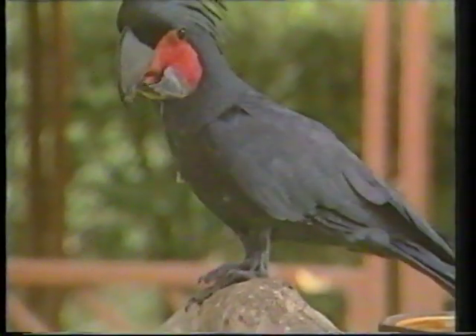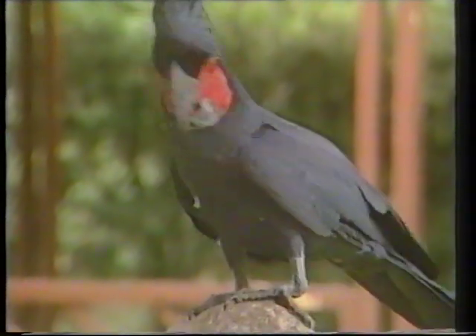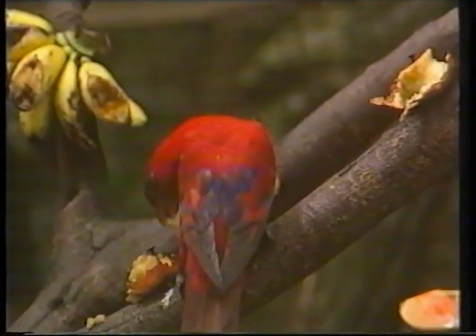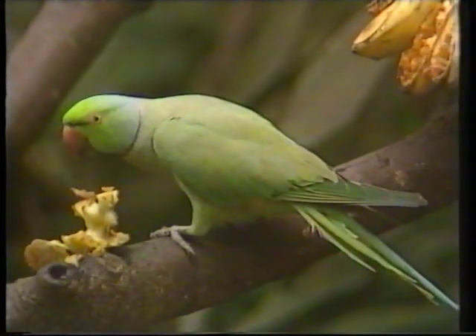Butterflies and birds are good at advertising. They are daytime creatures, and in the day you're going to see and be seen. So they signal their presence to each other — particularly male birds, which have bright plumage, and butterflies with bright colour. They signal by using that colour. But in the night you can't be seen, so animals rely on different cues.